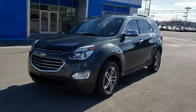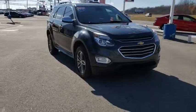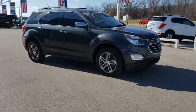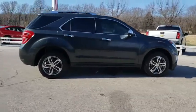The 2017 Chevrolet Equinox. Fuel efficiency, safety, and value equals the Chevy Equinox. This vehicle has less than 85,000 miles. Here are some of this vehicle's great options.